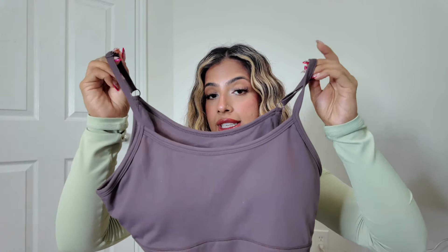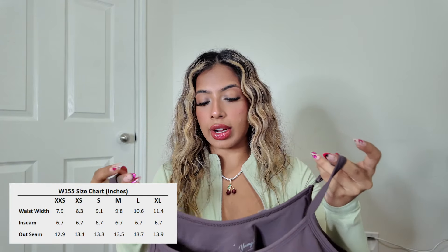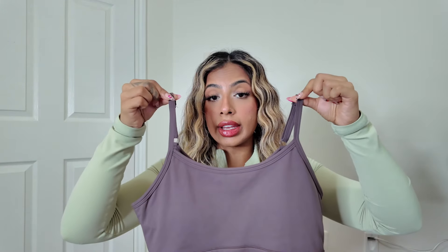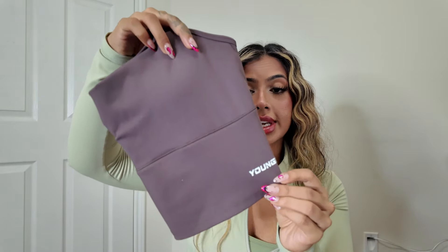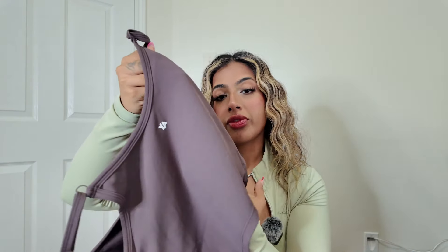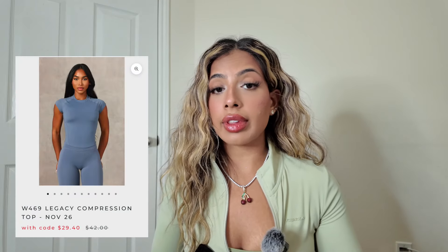The Locked In tank is true to size — I got a size small. It has adjustable straps, which is one of my favorite features so you can get your true size and then adjust to your preference. The material is very soft and buttery with removable padding. I love the square neckline, and on the back there's a logo at the edge of the tank. Unlike the seamless tank, this one has no separation — it's just one full tank.